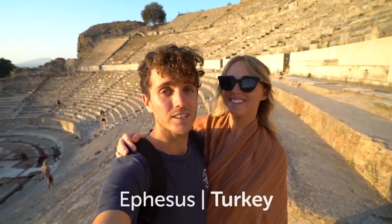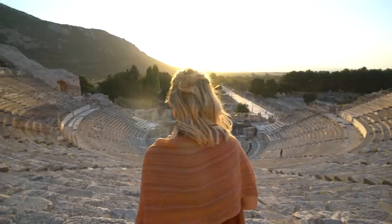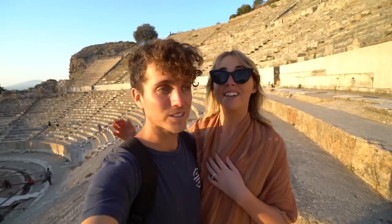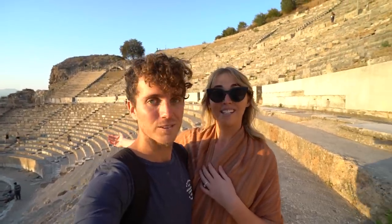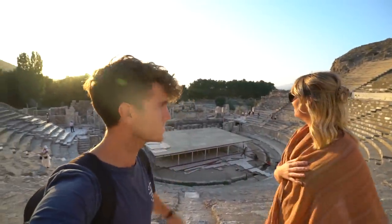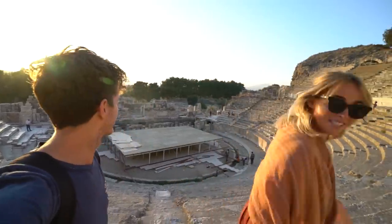Welcome to Ephesus. This is a very famous ancient city here in Turkey. It is over 2000 years old. We're currently standing in the theater - it is huge. They say that it can seat 25,000 people and it has lasted all that time. Look at this place - they're setting up a performance. They still use it today. Imagine seeing something here, that would be amazing. Wow, this place is massive.